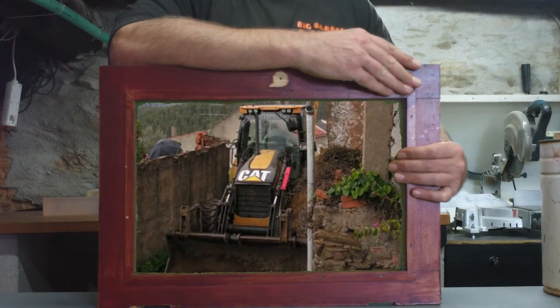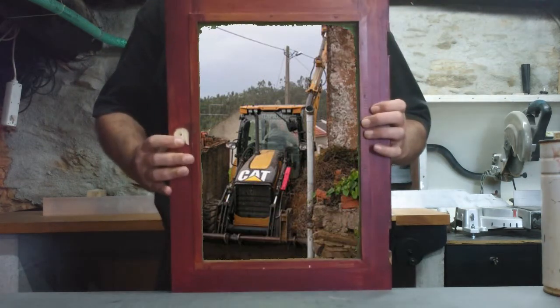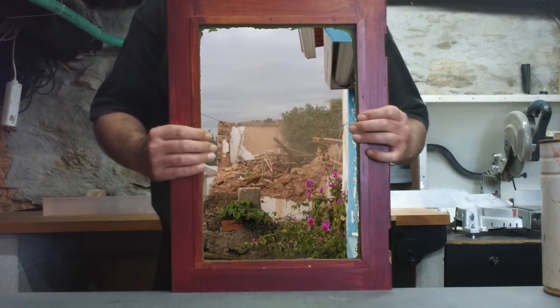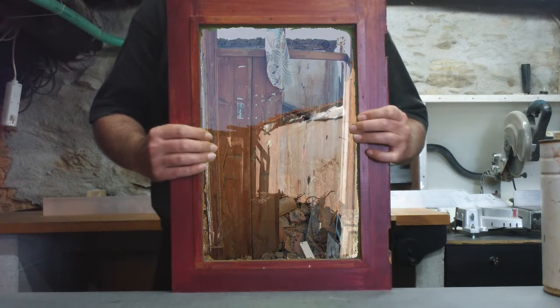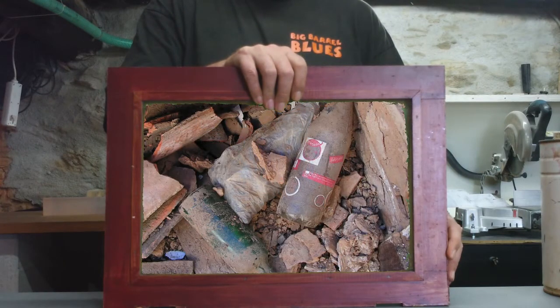A big bulldozer made sure that the unstable wall turned into a big pile of stones and broken beams. How and where do you begin — how to move all this without heavy machinery? Just by hand, stone by stone. After the dust was gone, we could see what we had bought.